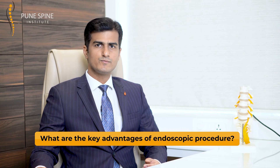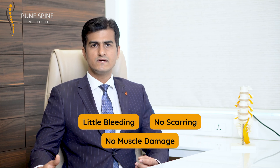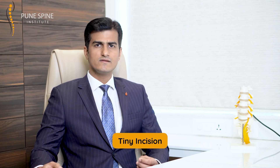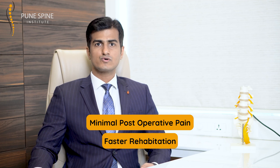What are the key advantages of endoscopic procedures? Being minimally invasive, it absolutely leaves no footprint onto your spine from the surgical procedure, meaning there is little collateral trauma, little bleeding, no scarring, and no muscle damage. The cosmetic result is excellent — the incision is so tiny you forget about it. Post-operative pain levels are minimal and rehabilitation is much faster. After complete recovery, your surgeon will be confident to let you go back to your normal life and live it to the fullest.